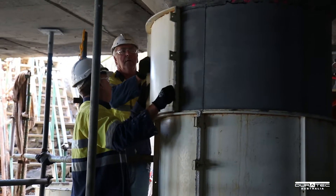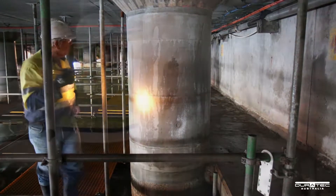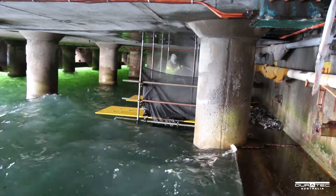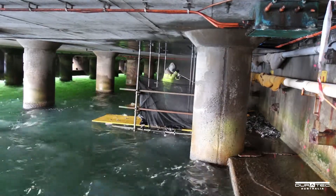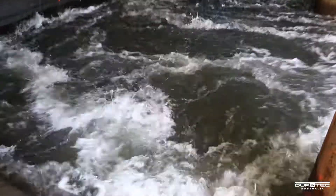The final stage was to provide further protection to the piles by using a silane-siloxane penetrative water repellent protective treatment. Duratec faced many challenges on both projects at Bunbury Port Authority including inclement weather, high tides and storm surges, shipping movements, working from barges and stringent environmental considerations.